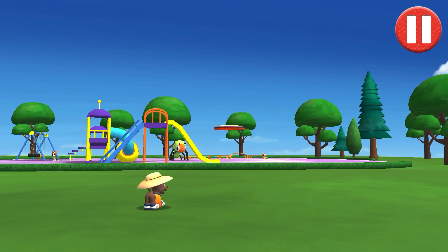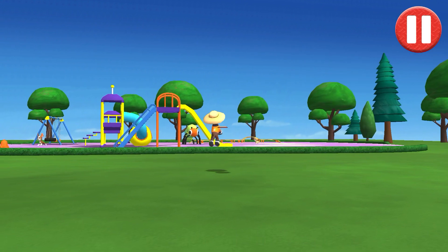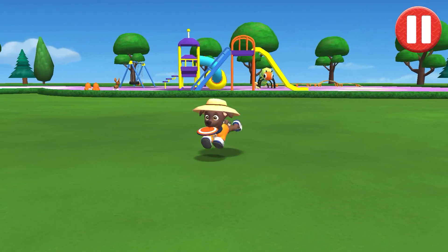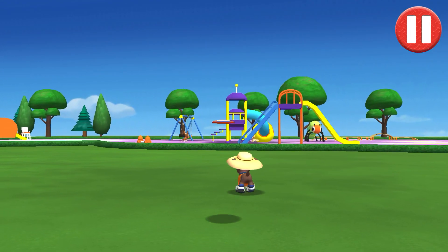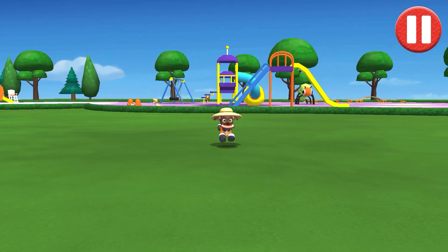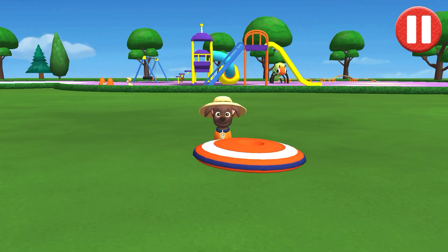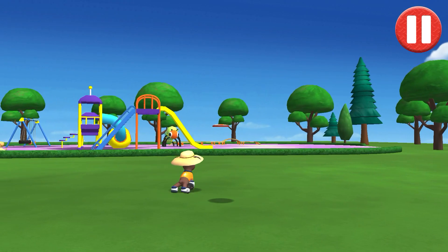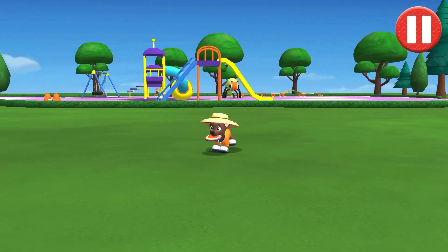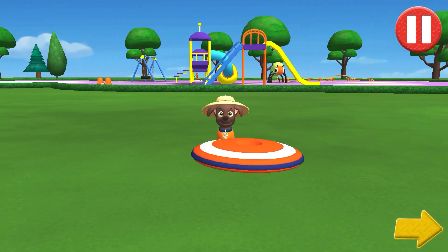Let's play a game of catch before we get ready for bed. Swipe on the flying disc to throw it to the pup. That was fun. Time to get ready.